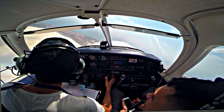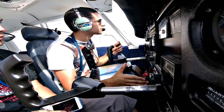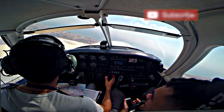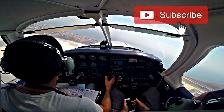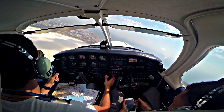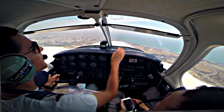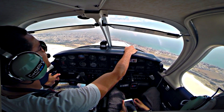Confirm visual. Negative. Report visual. Cleared for the ILS/CR approach, runway 22, maintain 2000 feet.